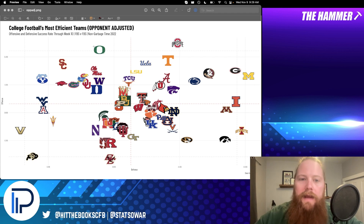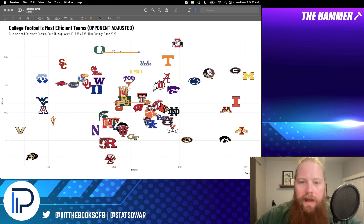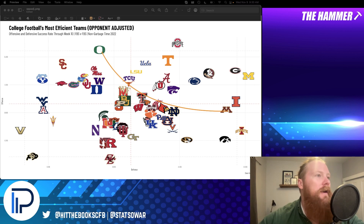Maybe TCU and Texas up there on the good line, including Oregon. If I were to draw a line horizontally from Oregon to Minnesota and drag it out to include TCU, that's probably the axis of who's good. Ohio State is leading the nation in opponent-adjusted EPA per play margin at positive 0.164. Michigan's right behind them. Georgia is third, Tennessee fourth, Alabama fifth, Illinois sixth, Utah seventh, Kansas State eighth, UCLA ninth, LSU tenth, and TCU eleventh. Penn State and Florida State are up there as well — both very good teams.